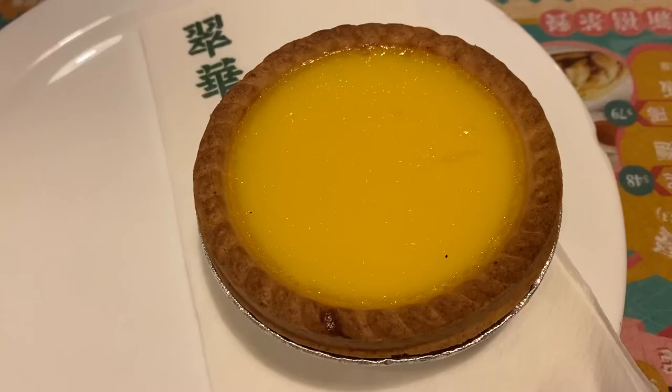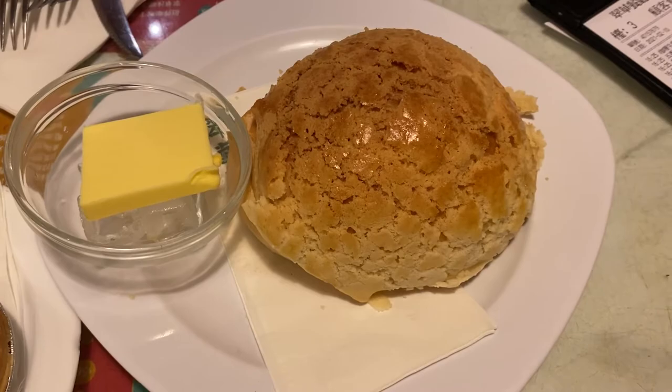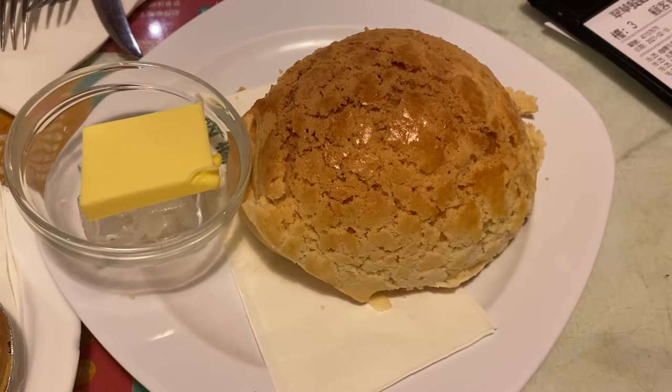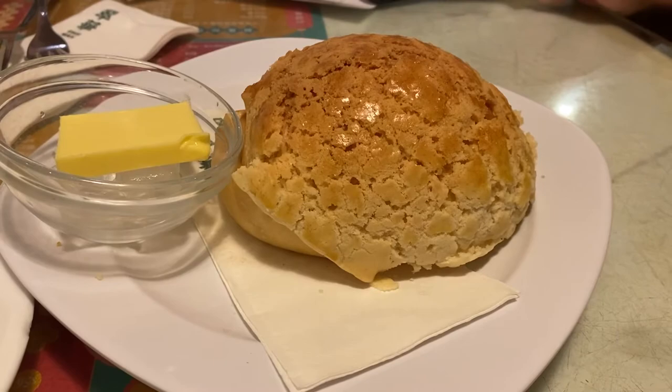We ordered two more things and these are probably the definition of what an afternoon tea snack is like. The first one is the egg tart — a very classic and popular Hong Kong snack. The second is the pineapple bun, another popular Hong Kong snack. It's called the pineapple bun because the top looks like a pineapple, and it's served with some butter.